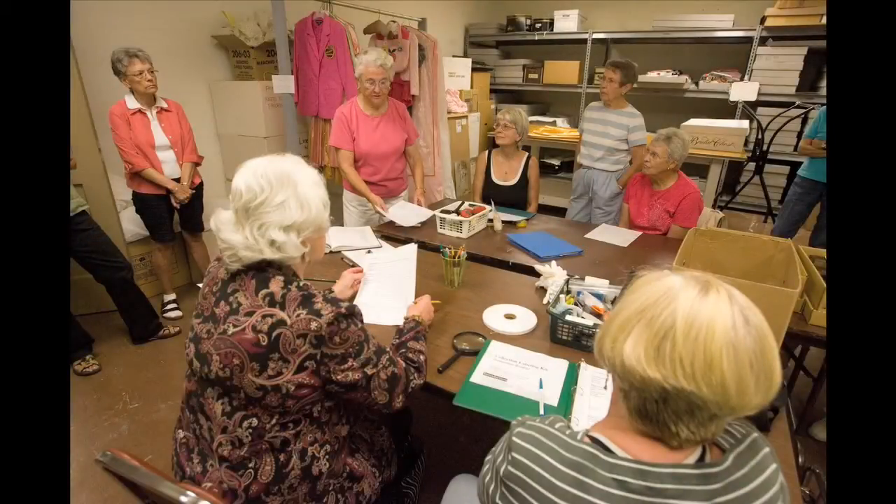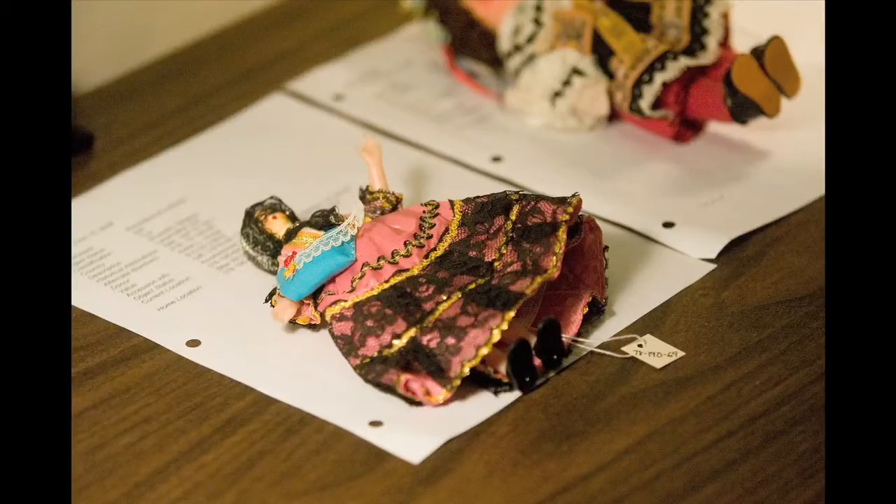When we receive an artifact, we have to make sure that it is identifiable by whatever we have written. Which means we describe it, we measure it, we weigh it if that is necessary.